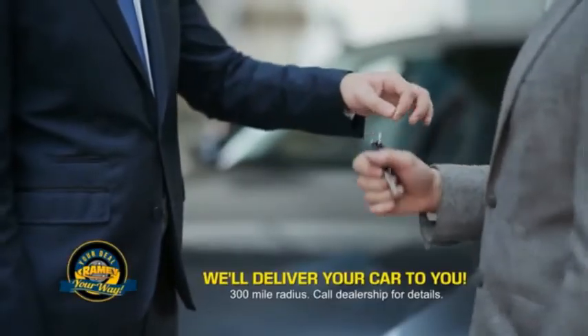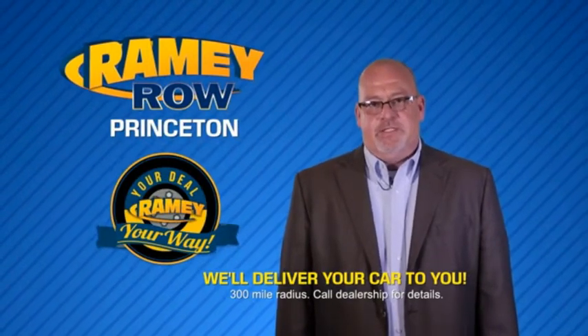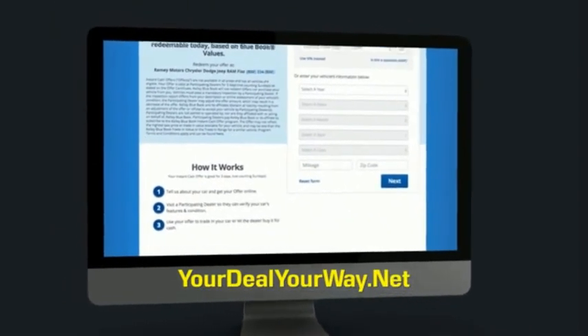Ramy is making your deal easier and giving you the most convenient car buying experience around. Most of our customers that start their deal online are in our showrooms less than an hour and on the road in no time. So check us out at yourdealyourway.net and find a new way to do the deal, only at Ramy.